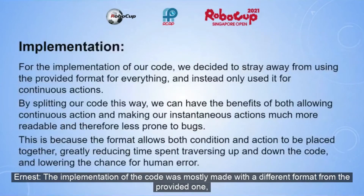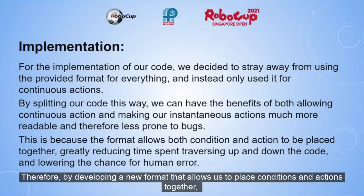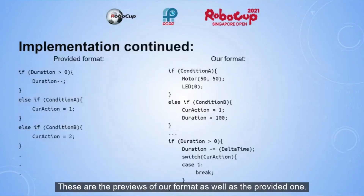The implementation of the code was mostly made with a different format from the provided one, as we realized that the provided format made it difficult to read, since the conditions and actions were separated by hundreds of lines of code. By developing a new format that allows us to place conditions and actions together, we can greatly reduce the time spent looking up and down the code and the amount of human error. These are previews of our format as well as the provided one.